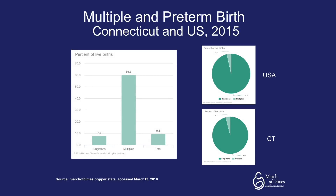Looking more closely at multiple gestations and preterm birth in the United States, singleton pregnancies have a preterm birth rate of 7.8% compared to 60.3% for multiple gestations. In 2015, multiple gestations accounted for 3.5% of live births in the United States and 4.1% of live births in Connecticut.